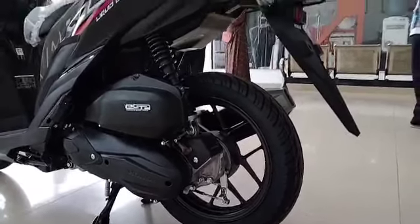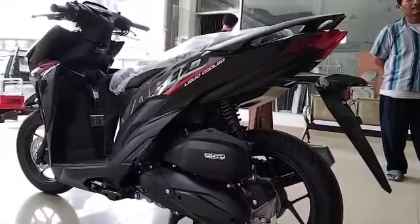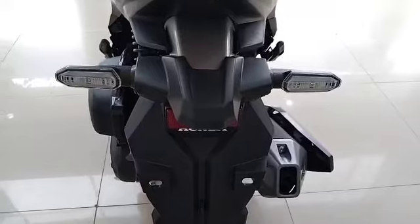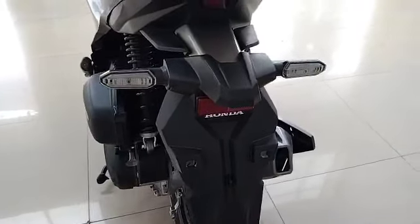The sixth complaint is regarding the tire size. The rear tire size is 90x94, which is considered too small compared to the large body of the bike. The seventh complaint is about the turn signal lamps, which are reportedly prone to breaking.